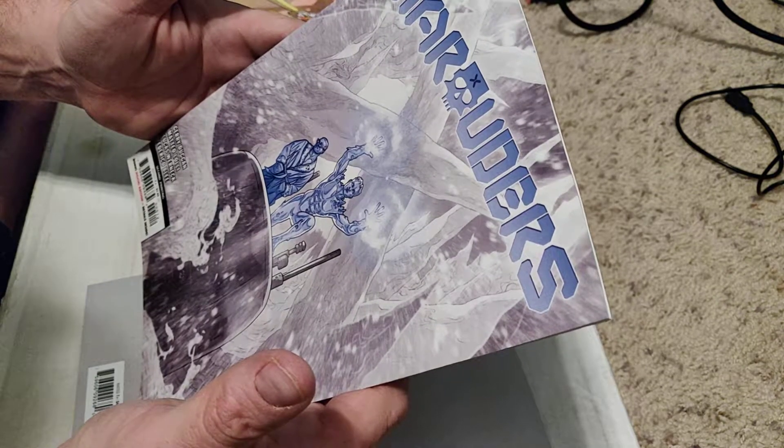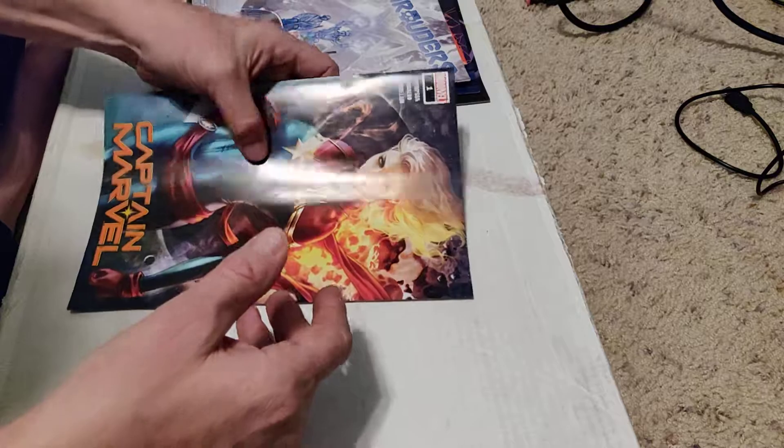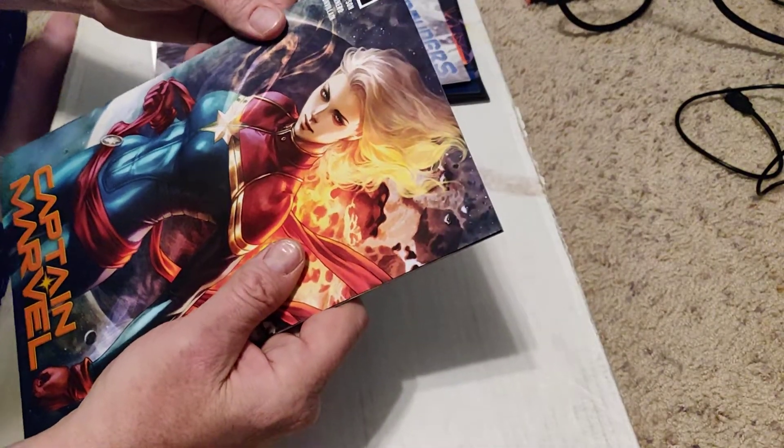Definitely Iceman on the cover — interesting. And of course our Captain Marvel. This one's in better shape, I hope. It's got one pressable, so I'll hold on to it for now; it was looking pretty good shape.